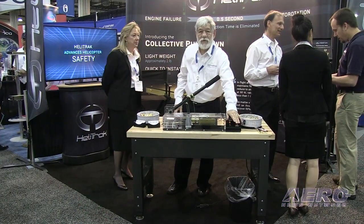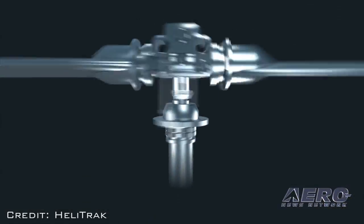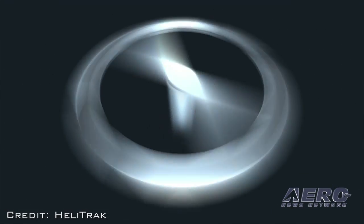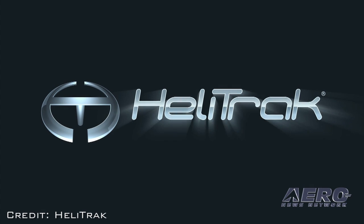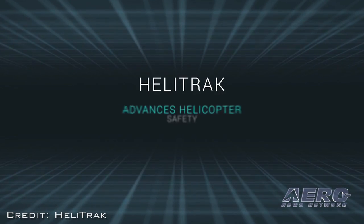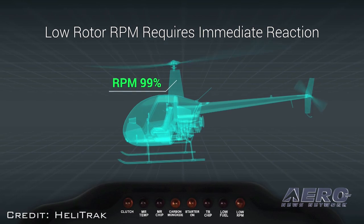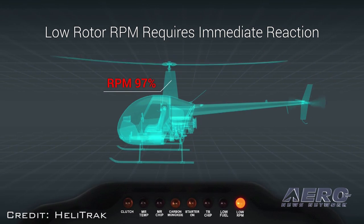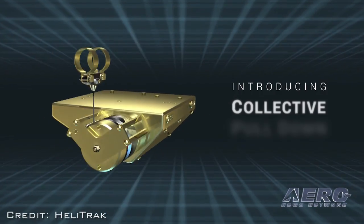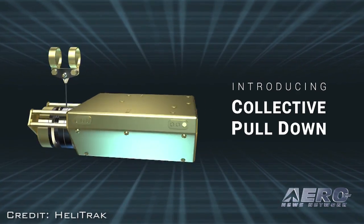First-year exhibitor HeliTrack brought a product to the AEA convention last week that's attracting a lot of attention. The product is designed to save lives in the event of a power failure in a helicopter. It's aptly named Collective Pull-Down because that's what it does when power to the rotor fails — it immediately pulls the collective down in half a second, eliminating the pilot's reaction time. It's essentially an automatic autorotation, designed for the Robinson R-22 but applicable to any helicopter.